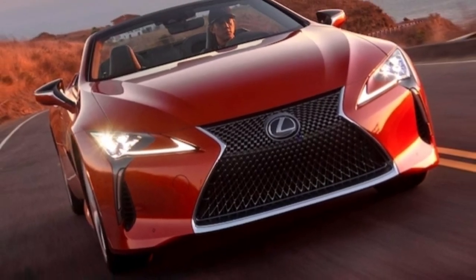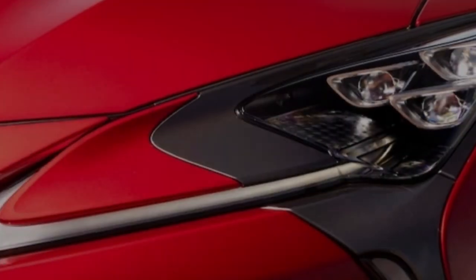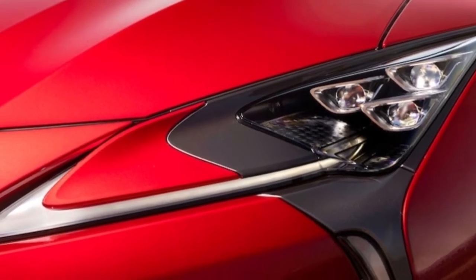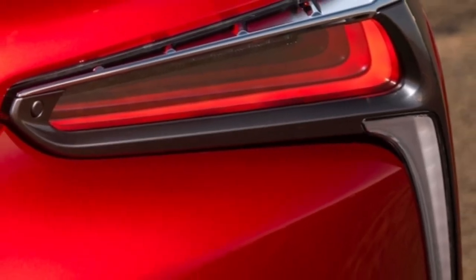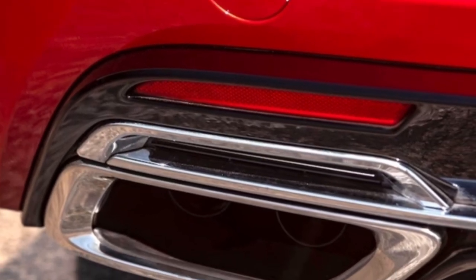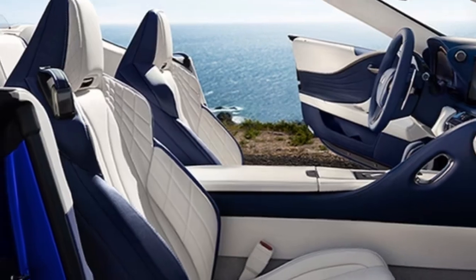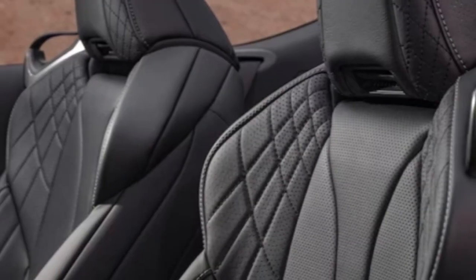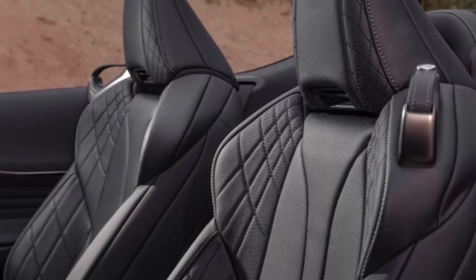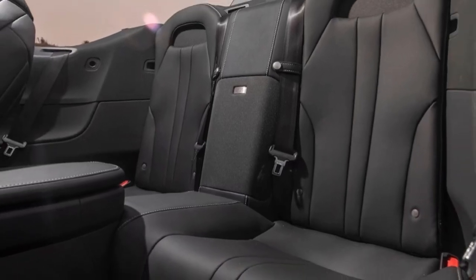Buying a high-end car is one thing — making that car truly your own is another privilege entirely. Lexus offers the Bespoke Build program for the LC, allowing clients to choose special combinations of exterior paint, interior trim, wheels, and various performance and design components not otherwise available from the factory. Going with Bespoke Build also allows for the selection of an exclusive blue and white interior. Bespoke Build models are further distinguished by a special interior badge and certificate of authenticity signed by the car's chief engineer.